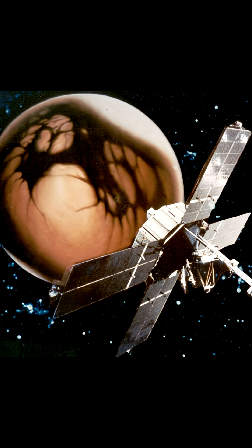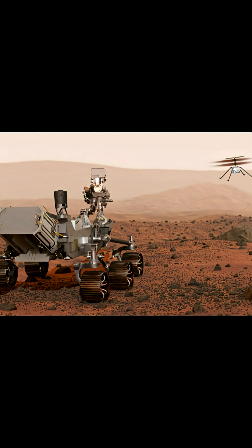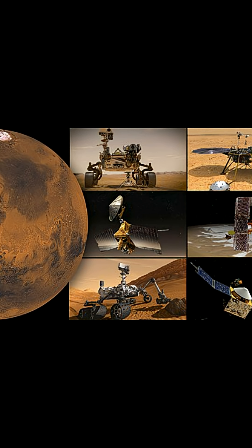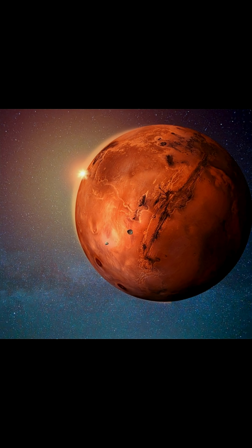Since then, there have been dozens of missions — orbiters, landers, and rovers — from NASA, ESA, and other space agencies, giving us detailed information about Mars' surface, atmosphere, and potential for past life. So while we've known about Mars for thousands of years, our understanding of it has evolved massively from a wandering red dot in the sky to a planet we're seriously considering for future human missions.